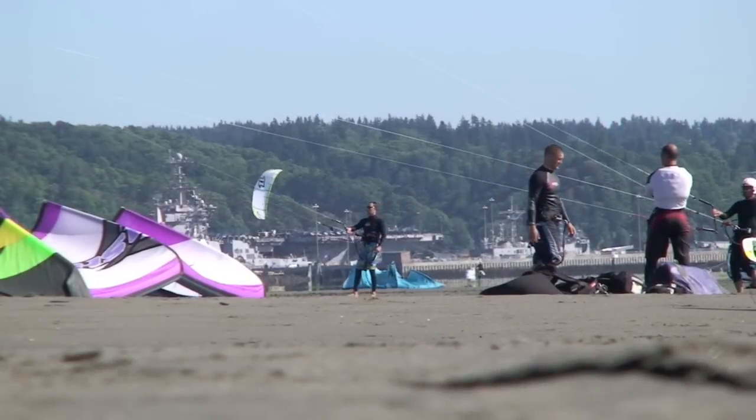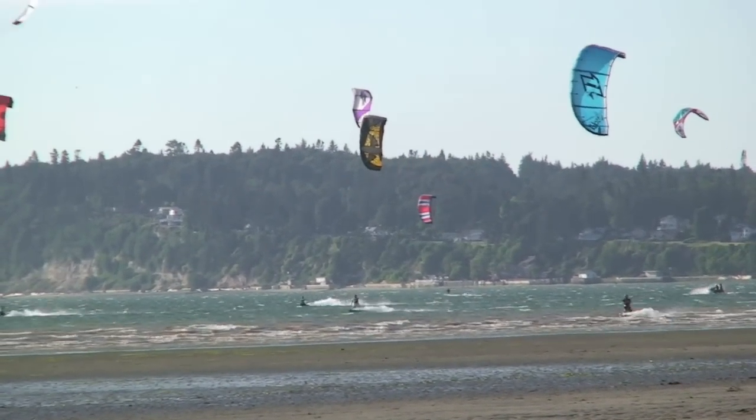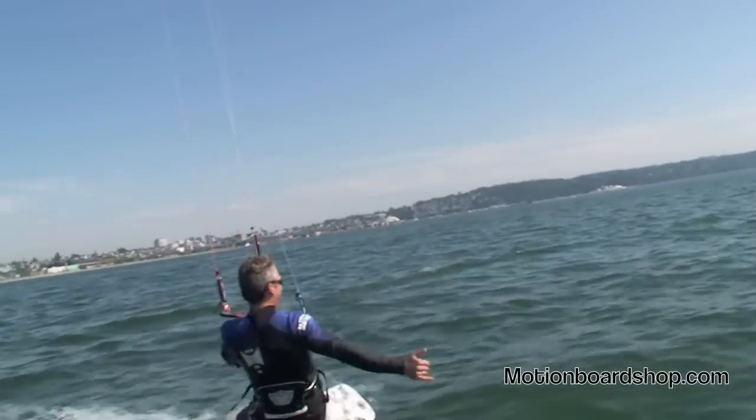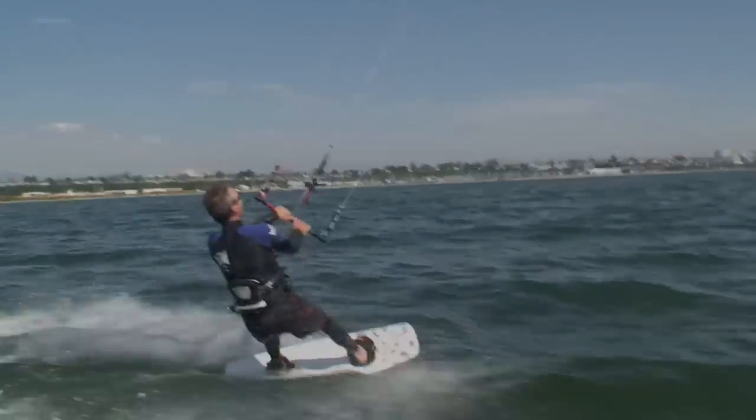The Seattle Kiteboarding Center has taught thousands of students over the last 10 years, and we've perfected our all-in-one course. It's designed to give you the ultimate kiteboarding experience, so you can decide if this is the right sport for you.